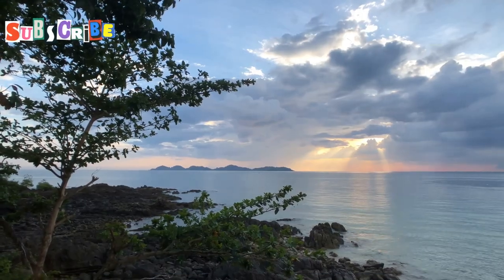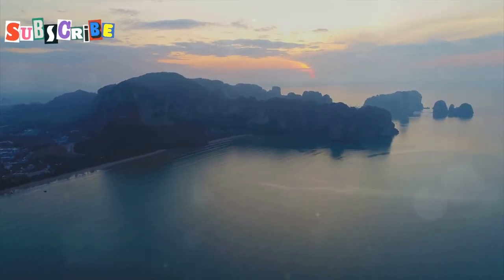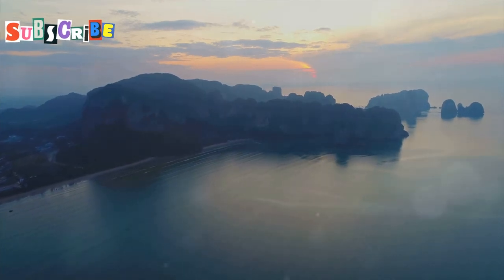Promthep Cape — where the sun kisses the sea. As the day draws to a close, we make our way to Promthep Cape, the southernmost tip of Phuket, renowned for its awe-inspiring sunsets.